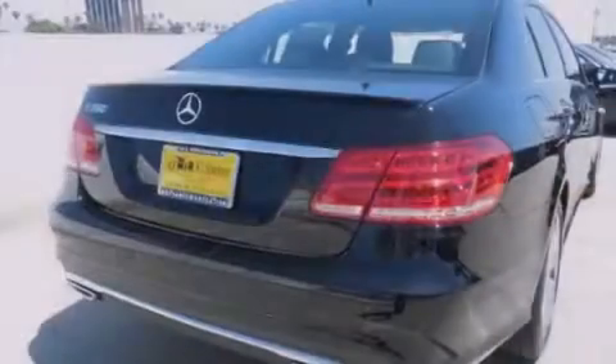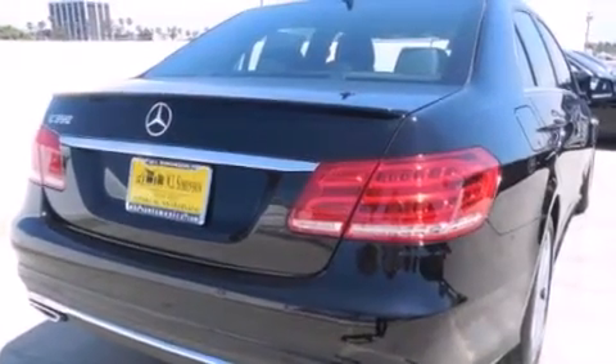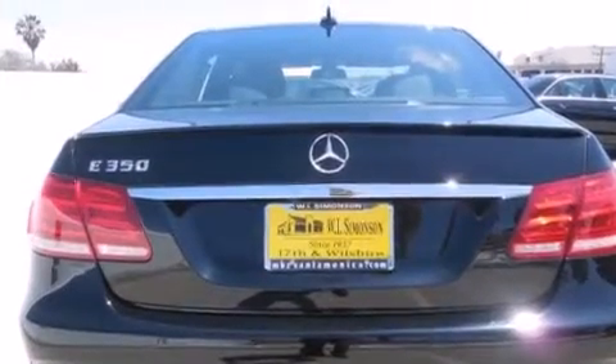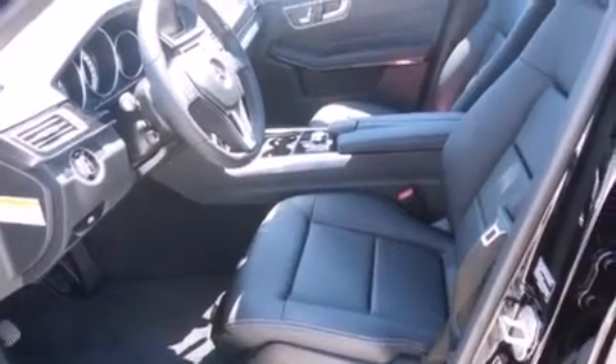Its top features and packages include the Premium One Package, a navigation system, a rear-view camera, keyless go, a power moonroof, a premium audio system, 100% commercial-free Sirius satellite radio, and the heated seats can warm you up in seconds, keeping you and your passengers comfortable the whole trip.